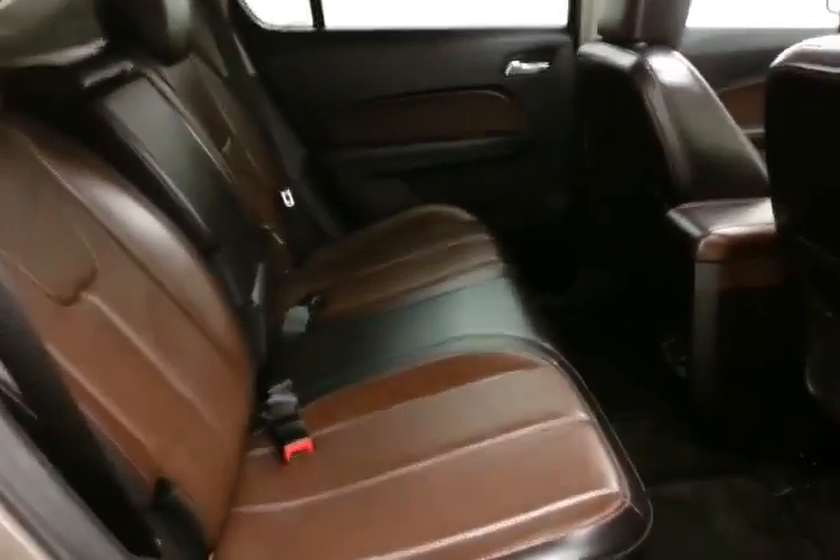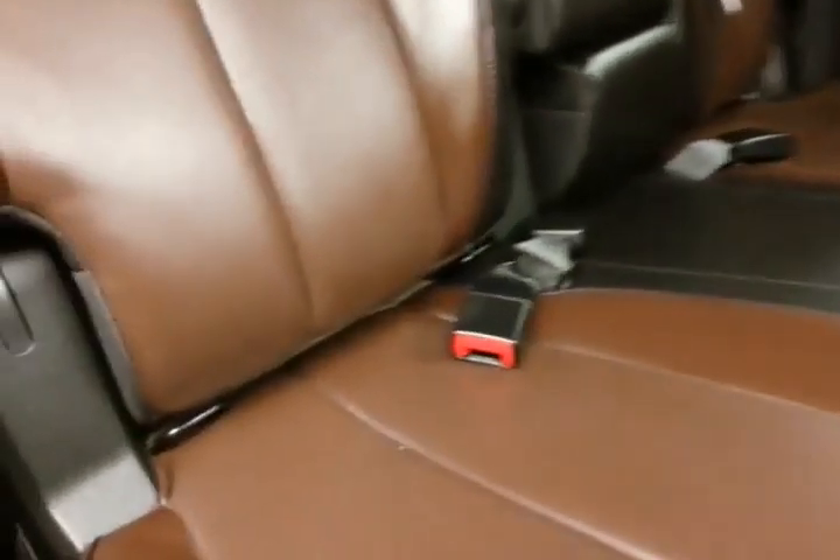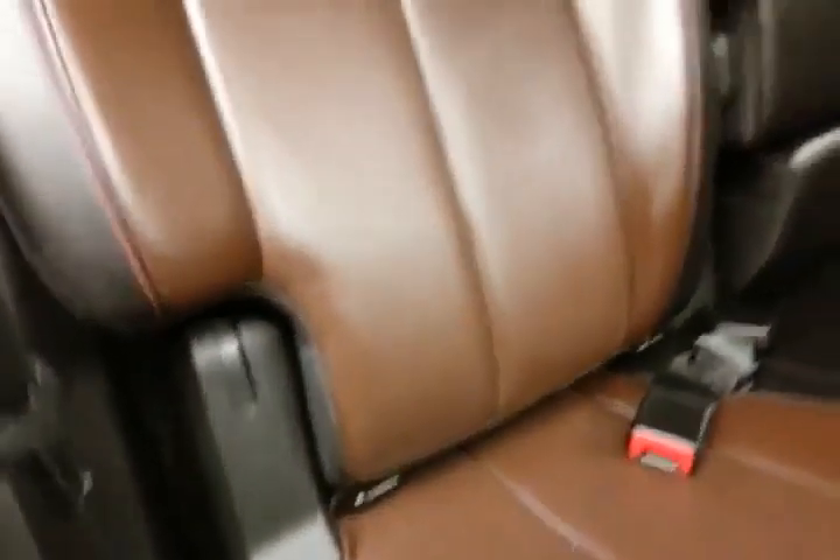Seats five, with a two-tone leather interior. Lots of legroom for the rear passengers, and family-friendly with hooks on the seats for the latch system to keep child seats completely secure. Split seat pulls down to accommodate longer cargo items.